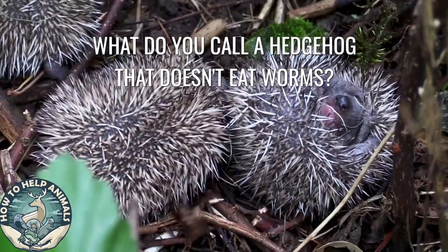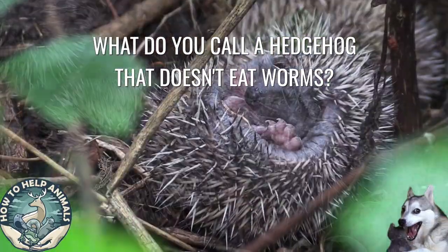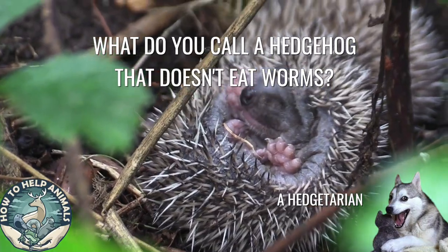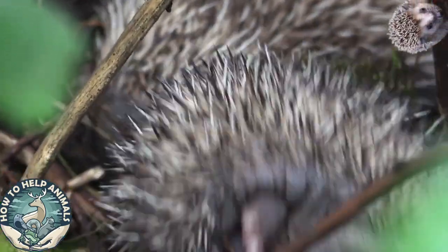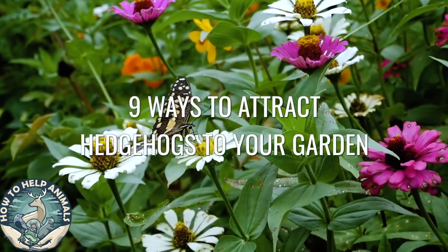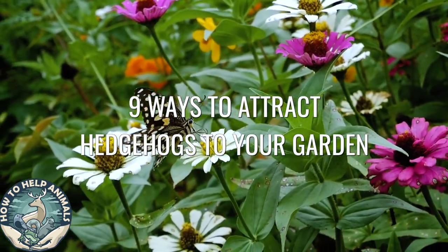But before we start, I have a question for you. What do you call a hedgehog that doesn't eat worms? A Hedgetarian. Later in the video I will have another one for you — stay seated. Here are nine ways you can attract hedgehogs into your garden.